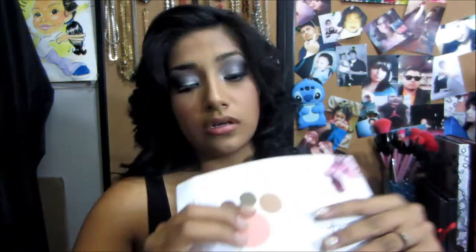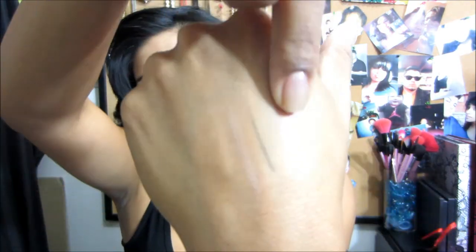So right here is the blush. I'm going to swatch it — ooh, that feels very soft. It's really soft. Here's the swatch. Very, very pretty, very pigmented. Love it. I think I will use it. Now I'm going to swatch the eye — the brown. I don't know, you can barely see the brown on me.